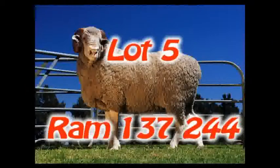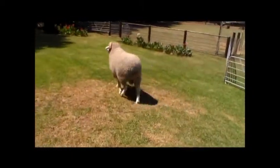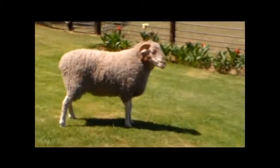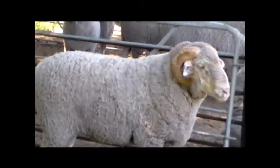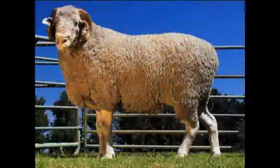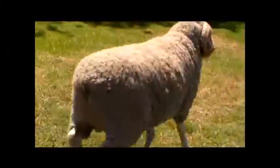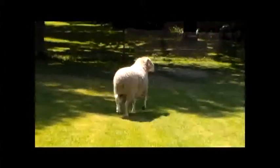Lot 5. Ram 137240-series is a very good ram that looks nice. The ram has great conformation and is wide and big with thick legs and a sharp head. It is wide with a good depth of body. The ram has good quality wool and length, with a lamb percentage of 160% and a high productivity of 12.